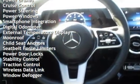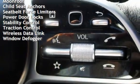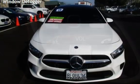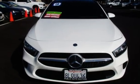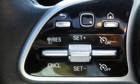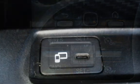Additional features include cruise control, power steering, power windows, smartphone integration, digital odometer, external temperature display, moon roof, child seat anchors, seat belt force limiters, power door locks, stability control, traction control, wireless data link, and window defogger.